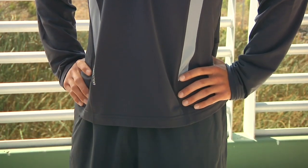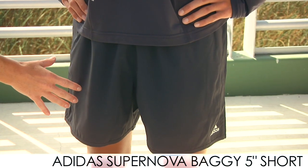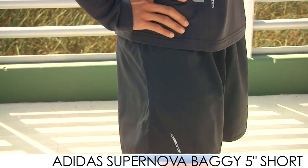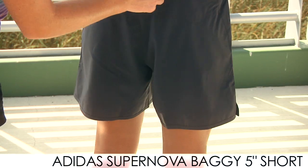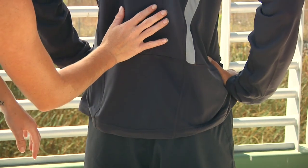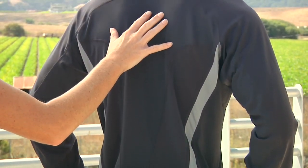On the bottom, we have the Supernova Baggy 5 inch short, which has a 5 inch inseam. It also has Formotion to help make it easier for you to move while running. On the back, there's a zippered pocket on the right side for storage and a ventilated panel on the back. Moving up to the top of the back, there's a large panel of mesh to help keep your body cool while running.